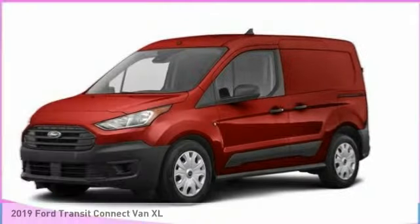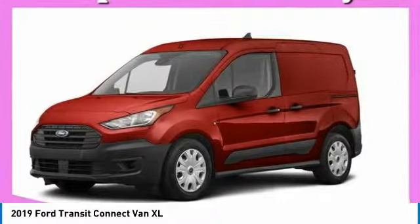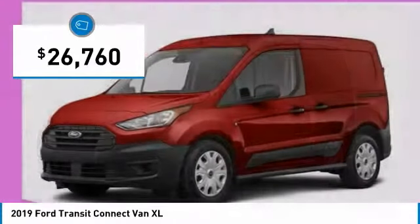Love the 2019 Transit Connect. Ford Transit, the right size the whole world round, and is priced below $30,000.